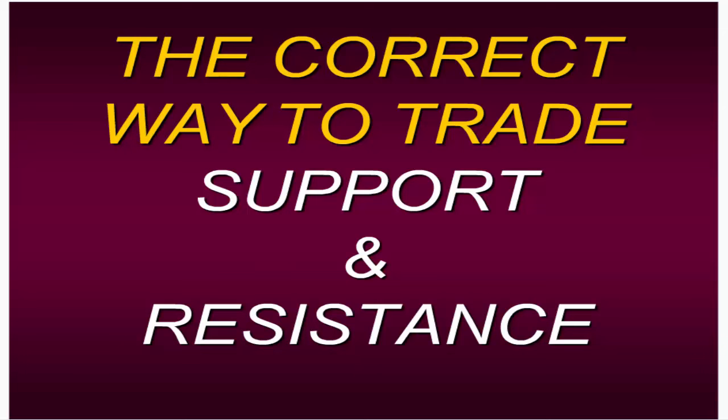Today seems to be a little bit messed up — there were some technical difficulties earlier. I actually have an even better presentation for you. I was originally going to do the three components, but today I want to talk about the correct way to trade support and resistance, something that most traders actually trade, myself included, when I first started.